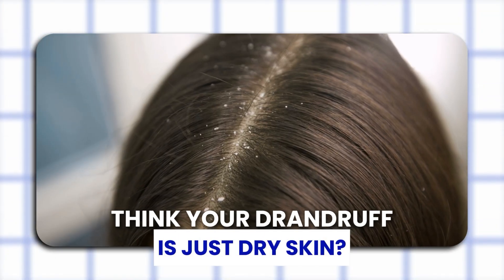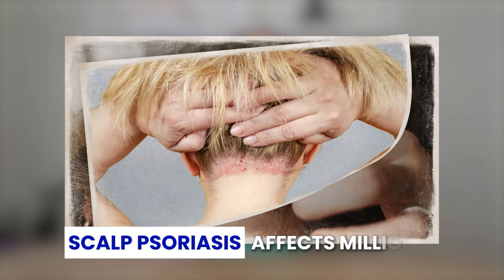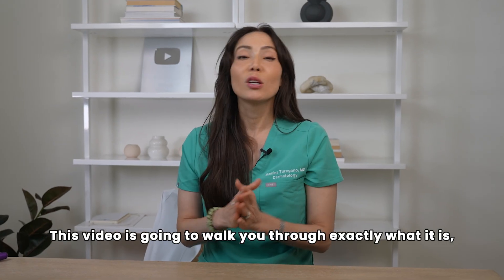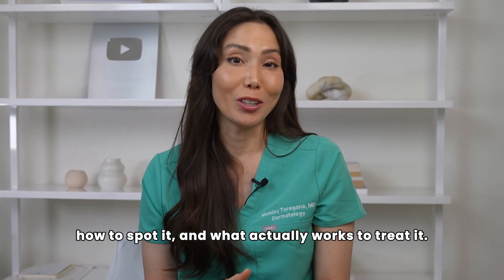Think your dandruff is just dry skin? It might be something much more serious. Scalp psoriasis affects millions, yet it's totally misunderstood, underdiagnosed, and often mistreated. This video is going to walk you through exactly what it is, how to spot it, and what actually works to treat it.